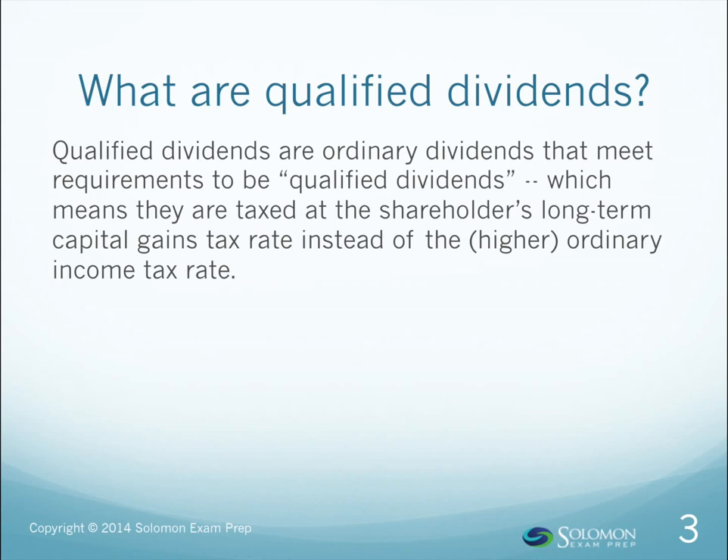Currently, that ranges from 0% to 20%, depending on your tax bracket. But don't worry about the actual rates — the exam probably won't expect you to memorize them. Just know that as long as long-term capital gains rates remain lower than ordinary income tax rates, shareholders receiving qualified dividends get an extra treat at tax time.